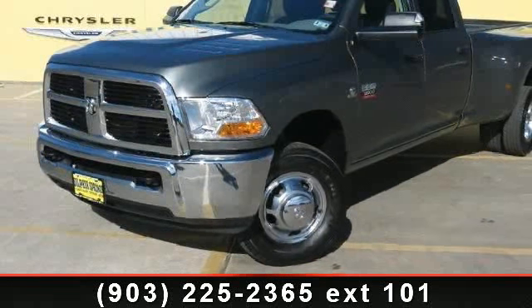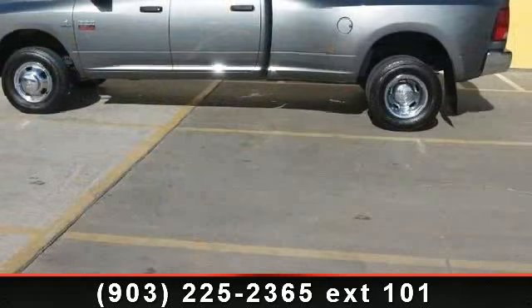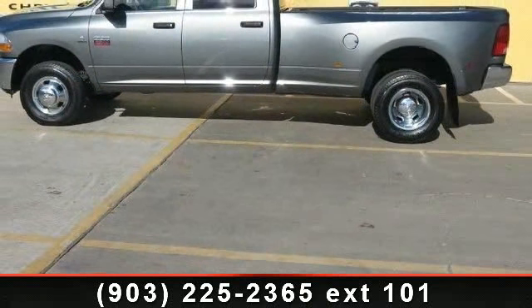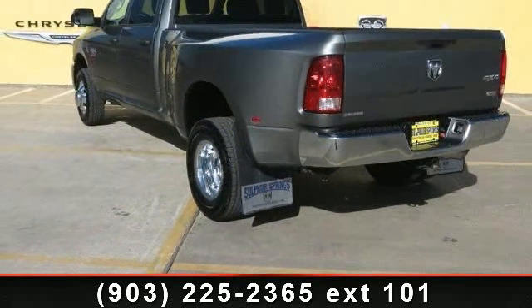Arrive in style with this 2012 Ram 3500. This may be the set of wheels you've been looking for. This vehicle comes with a reliable 6-cylinder engine, connected to a smooth shifting automatic transmission.